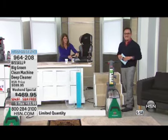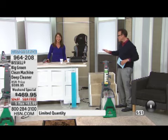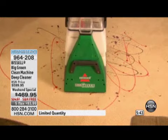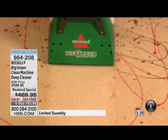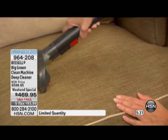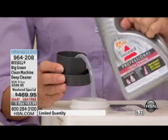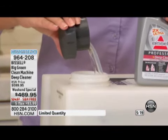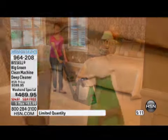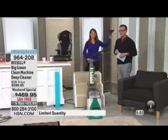Linda from Iowa just loves the Bissell brand and called to order. Welcome to HSN, Linda. She says her carpets are in need of cleaning — she tries to clean them every month. She's never used the grocery store rental models, only Bissell products. So she's upgrading to the Bissell Big Green monster. She's going to love it. She'll call back when she receives it to let us know what she thinks.